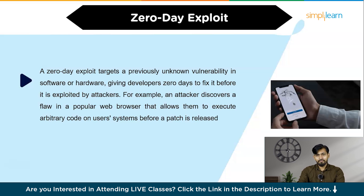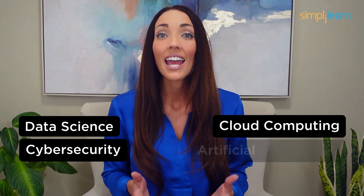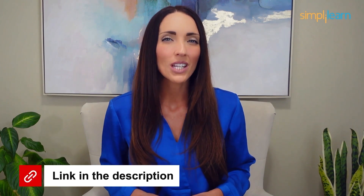That was all for today's video on top hacking techniques. Staying ahead in your career requires continuous learning and upskilling. Whether you're a student aiming to learn today's top skills or a working professional looking to advance your career, explore our catalog of certification programs in cutting-edge domains including data science, cloud computing, cybersecurity, AI, machine learning, and digital marketing. Click the link in the description to know more.